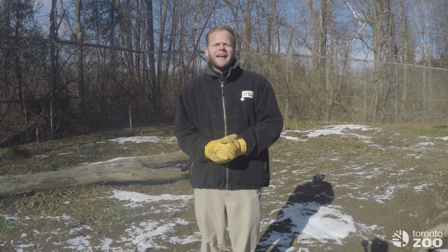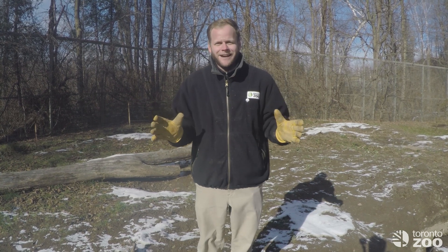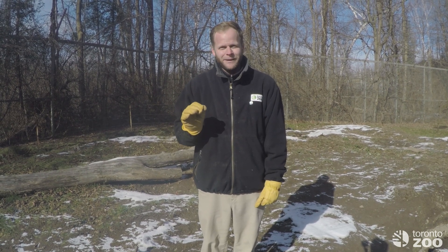Hi there, my name is Andy and I'm one of the keepers here at the Toronto Zoo. Now this is an amazing time to come to the zoo, and if you can make it down to the Canadian domain in the next week or so, you'll be able to witness some amazing grizzly bear activity.